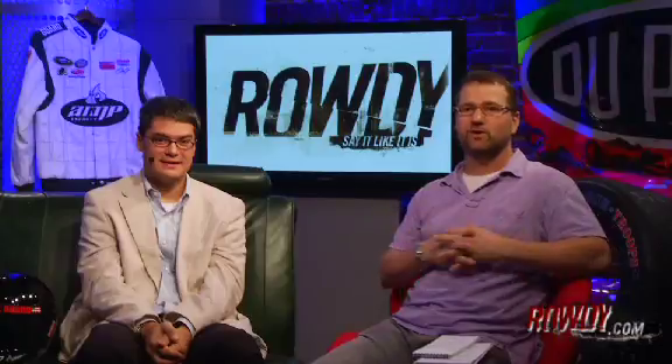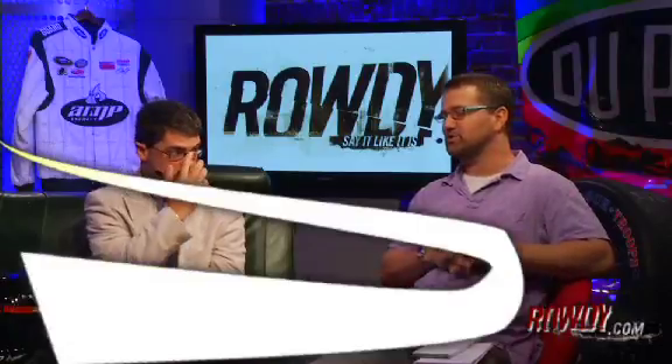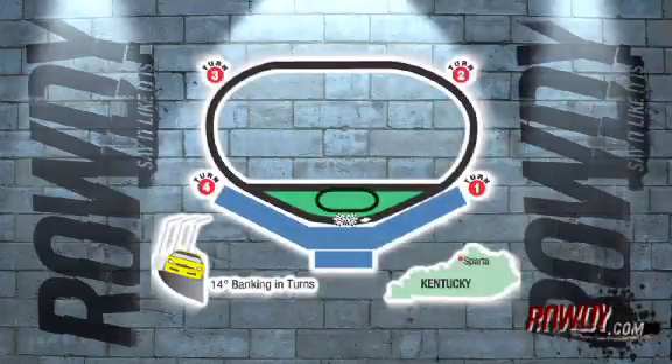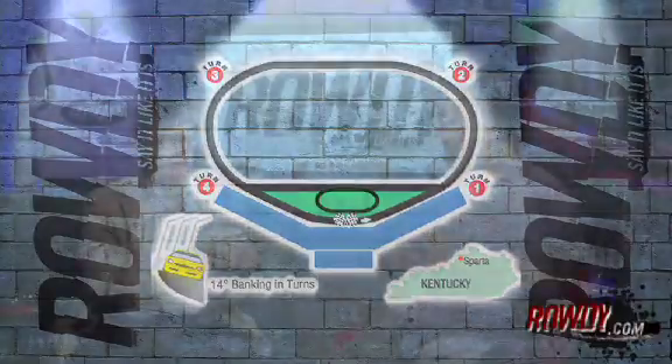We're going to preview Kentucky a little bit. We should start by talking about what Kentucky is like, since it's the first time the Cup cars have raced on this track. It's a one-and-a-half-mile D-shaped oval comparable to Kansas, Chicago, Las Vegas — the cookie-cutter era, as it's known. All those tracks opened up within about four or five years of each other.